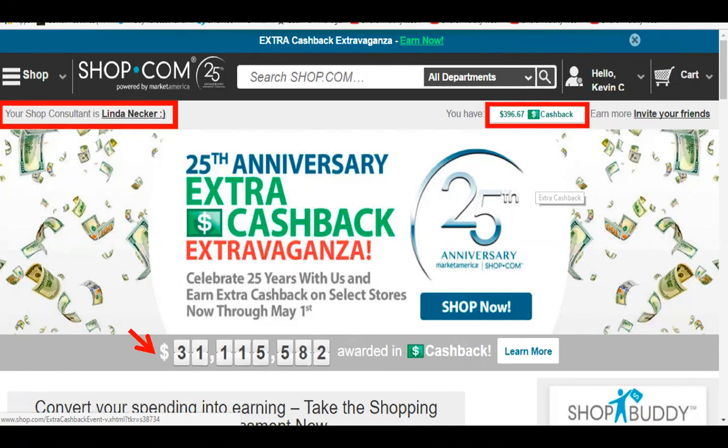Market America is the broker that owns shop.com — it's an international broker that brings a lot of awesome products to the table. I noticed the other day that the 31 million is already over 35 million, just in the last month, because August was the 25th anniversary and in the last 30 days it's gone up another four million dollars that we've given to customers.